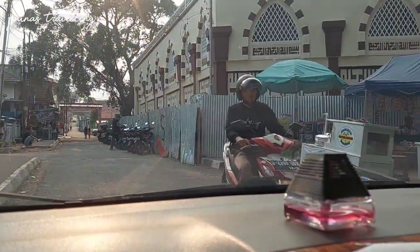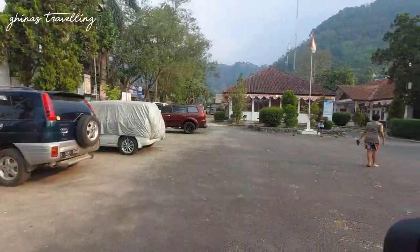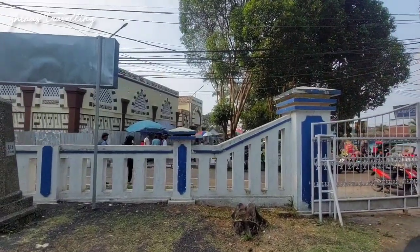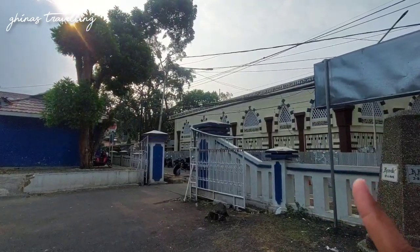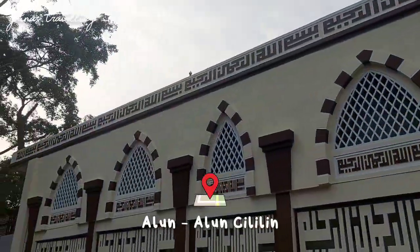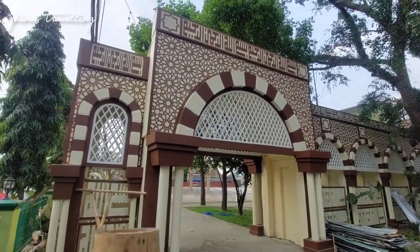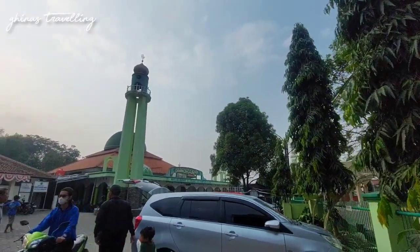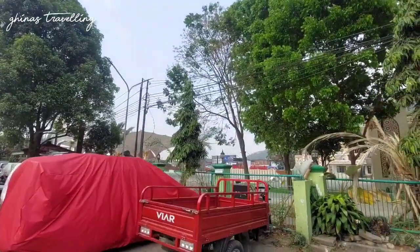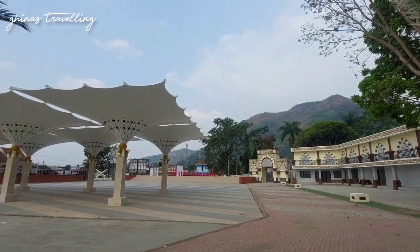Setelah agak muter-muter cari tempat parkir, akhirnya kita nemu tempat parkir juga. Kita parkir di kantor kecamatan, dan posisi alun-alunnya di sebelah sini. Sebenarnya kalau dari luar ini kayak masih ditutupin sama seng. Tapi kita mau coba lihat ada jalan masuk ke dalamnya. Setelah dikelilingi, ternyata kita nggak nemu gerbang yang terbuka supaya bisa masuk. Dan melihat posisi alun-alunnya itu ketutupan sama seng dan pagar, jadi kita melipir untuk sholat aja di masjidnya.